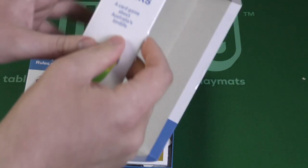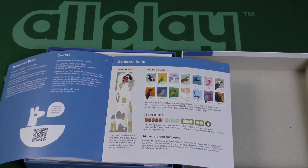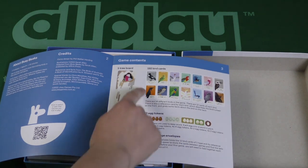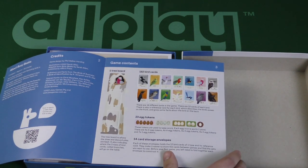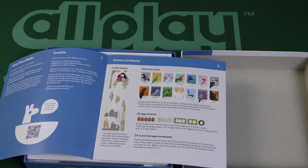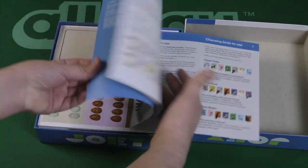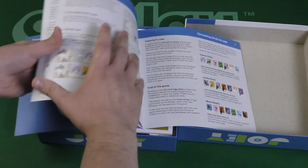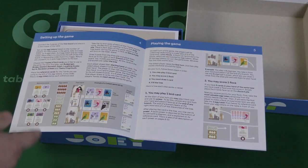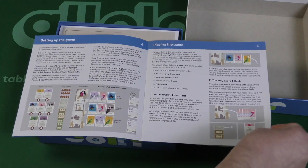There's no shrink wrap, just two little circle stickers on the side. Let's look at the rulebook. Components include egg tokens, bird cards, a tree board, and 14 storage envelopes — each holds 12 bird cards of one type with a reference card, making it easier to store between games. There's also a QR code to scan and watch a how-to-play video. The turn structure is simple: play one bird card, score one flock, or draw one card, then fill the tree.